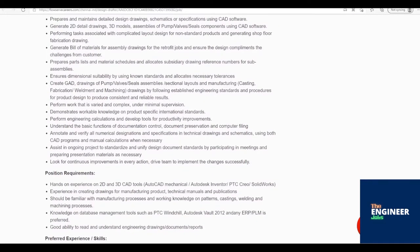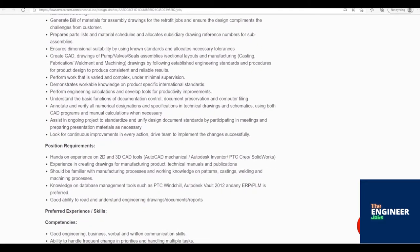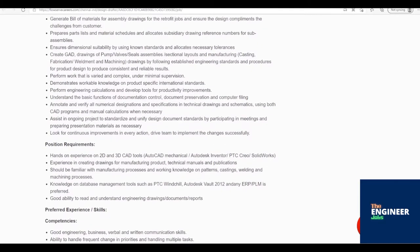Prepares parts lists and material schedules, and allocates subsidiary drawing reference numbers for sub-assemblies. Ensures dimensional suitability by using known standards and allocates necessary tolerances. Create CAD drawings of pump/valves/seals assemblies, sectional layouts, and manufacturing, casting, fabrication/weldment, and machining drawings by following established engineering standards and procedures.